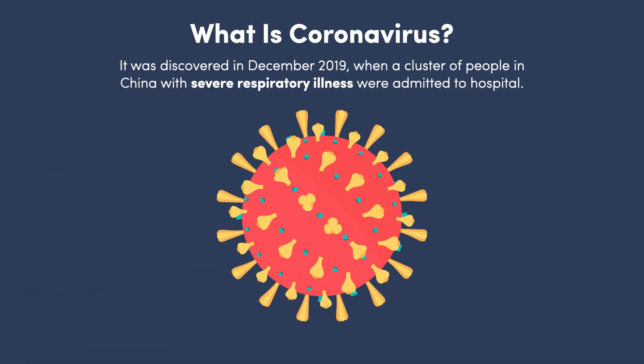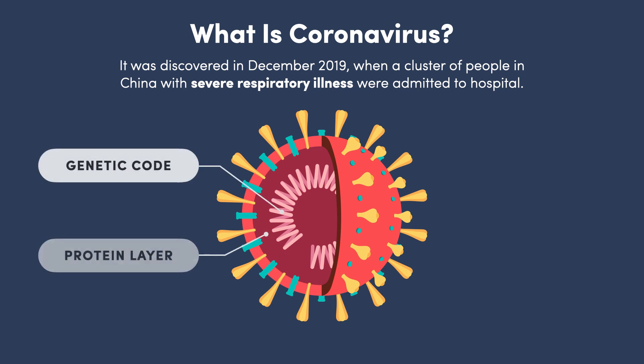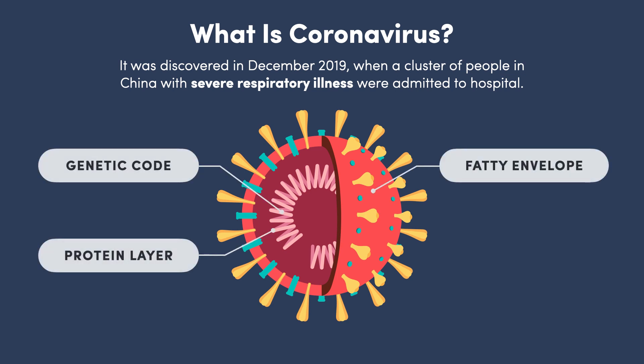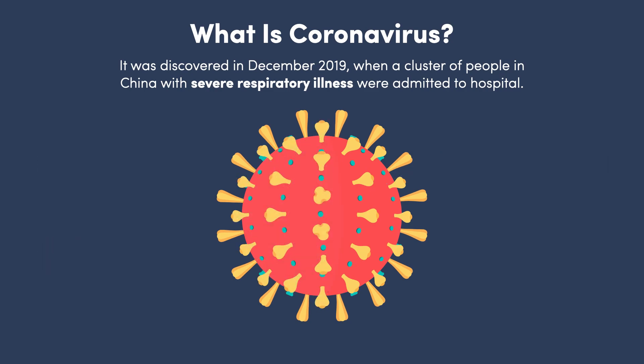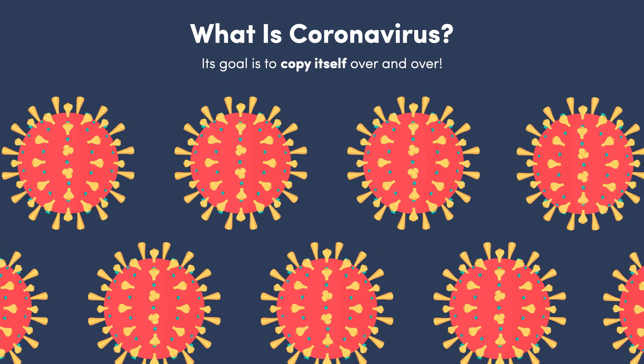Like most viruses, coronavirus consists of three structures: a genetic code covered in a layer of protein that's wrapped in a fatty envelope. Its goal is pretty straightforward — it wants to copy itself over and over again. But the virus can't do this by itself; it needs to infect a host.